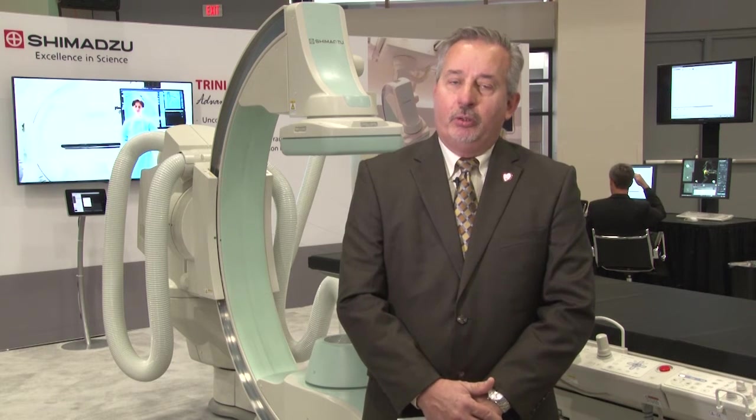The mid-size detector is the perfect form factor for both cardiac and vascular applications. It gives you the image quality for a good cardiac image, but also provides the coverage needed for peripheral vascular.